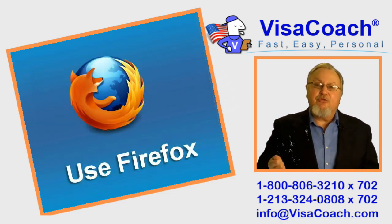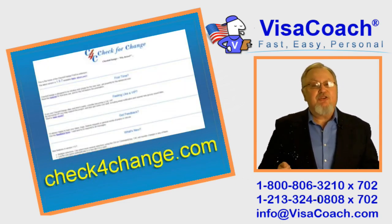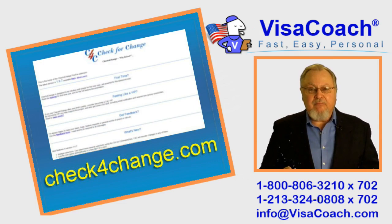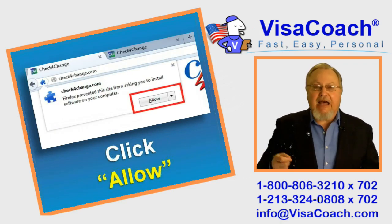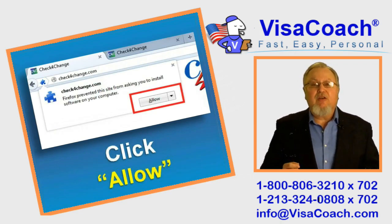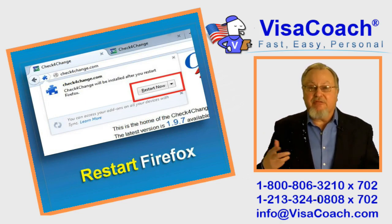Here is how it's done. First, open and use the Firefox browser. Go to CheckForChange.com and click to download the extension. Then click to allow it, and a window will pop up — click 'Install Now'. Then restart your browser. Simple as that.